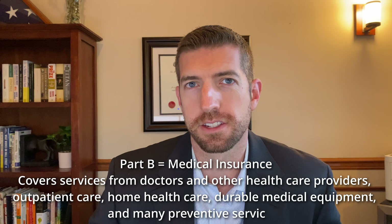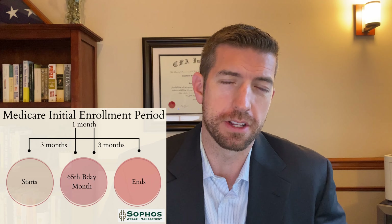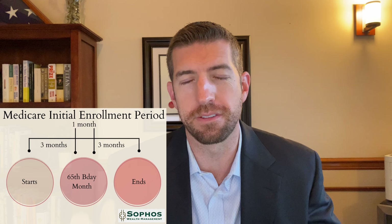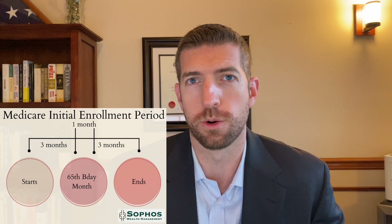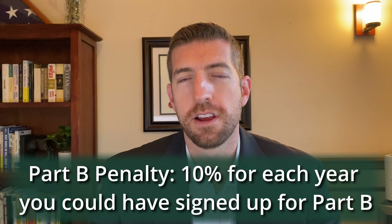You're supposed to sign up during your 65th birthday month. You can sign up during that month, or three months before or three months after, so you have a seven-month window. Now, if you have creditable coverage — let's say through your employer or through a spouse's employer — you are not required to sign up for Part B. But if you don't, you need to sign up in this seven-month window, or you will be dinged with a penalty.